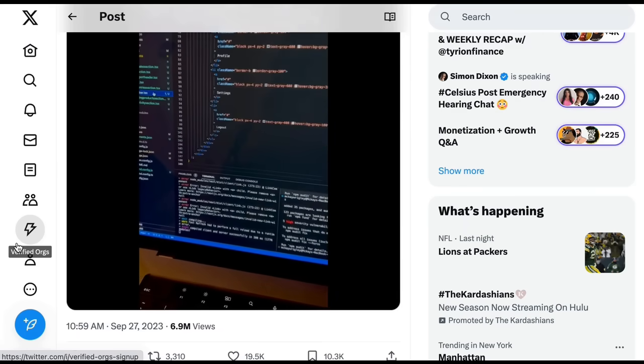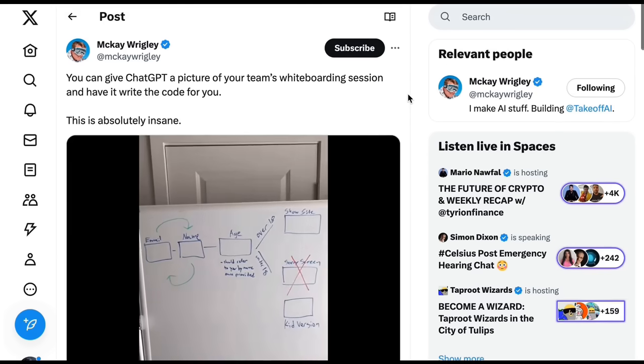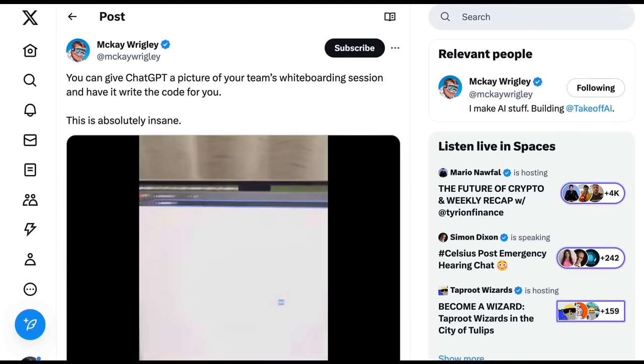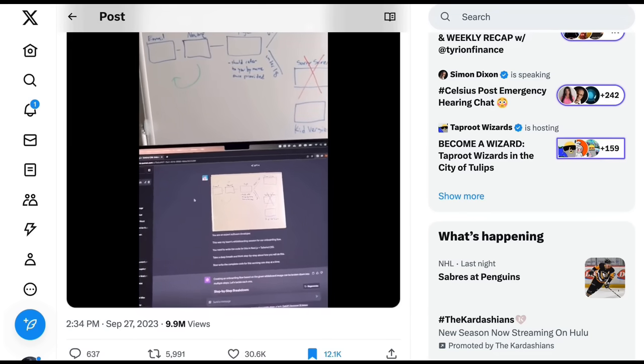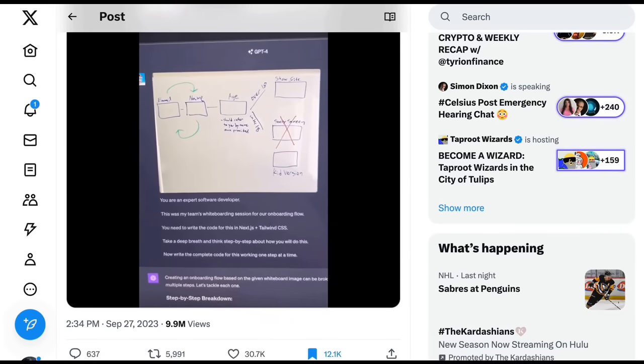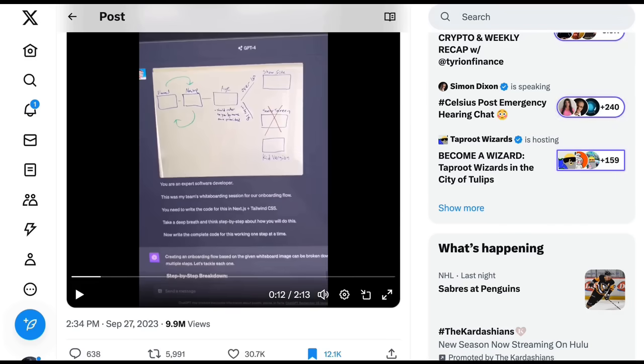Nearly 7 million people watched McKay's video showing GPT with Vision going from a screenshot to a working prototype. McKay also showed that you can give ChatGPT a picture of your team's whiteboarding session and have it write the code — a video with just under 10 million views. He posts an image of his whiteboard and prompts: 'you're an expert software developer, this was my team's whiteboarding session for our onboarding flow, write the code, take a deep breath and think step by step' — language that apparently increases results dramatically.